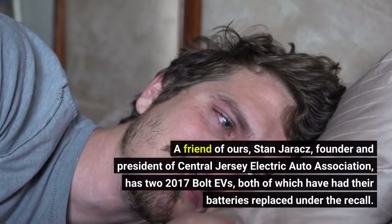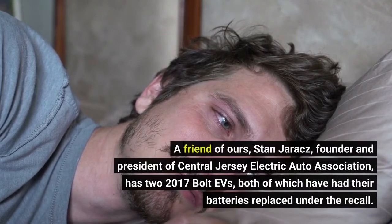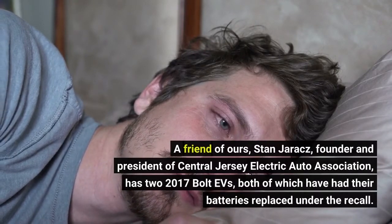A friend of ours, Stan Jerricks, founder and president of Central Jersey Electric Auto Association, has two 2017 Bolt EVs, both of which have had their batteries replaced under the recall.